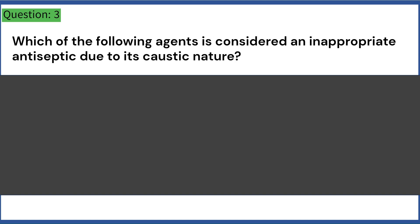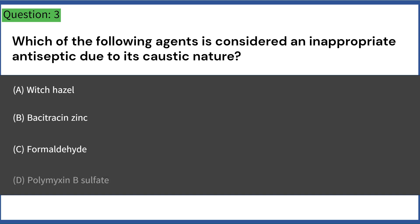Which of the following agents is considered an inappropriate antiseptic due to its caustic nature? A. Witch hazel. B. Bacitracin zinc. C. Formaldehyde. D. Polymyxin B-sulfate. Answer: C. Formaldehyde.